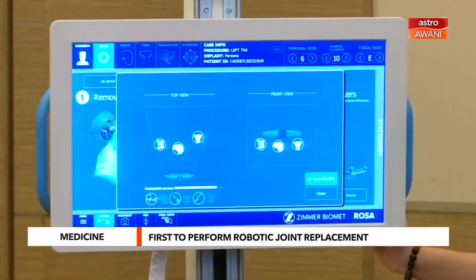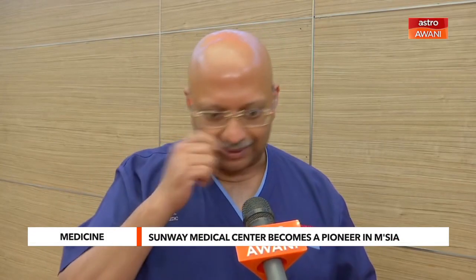And with that, the patient's recovery is fast, the patient is able to discharge faster, with less pain and less bleeding. Also, in the long term, the implant will last the patient very long.